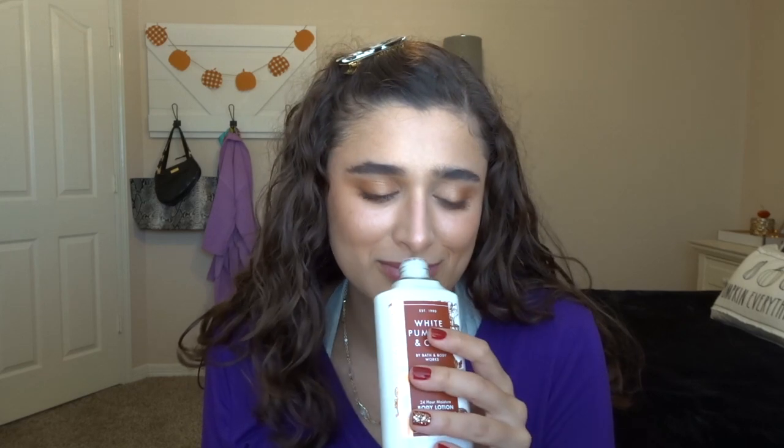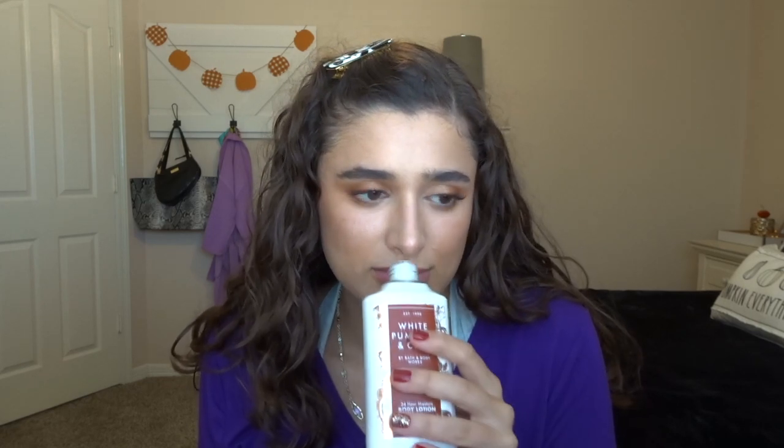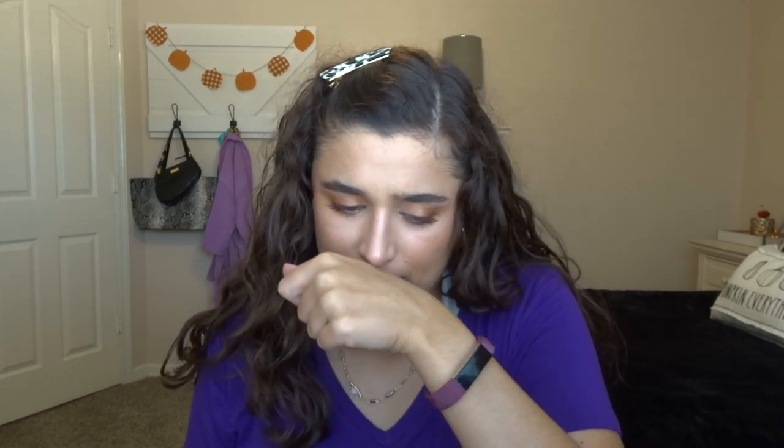I found White Pumpkin and Chai in ultra shea body cream and body lotion. The notes are cinnamon cider, spiced pumpkin, and vanilla glaze. I had my mom smell this and she even liked it, which is kind of crazy. I really couldn't even smell it in the store because you can't really smell it through the lotions, so I just bought both of them — I'll bring them back if I don't like it. I just smell the cinnamon cider; I don't really get much pumpkin in the lotion. It's really light, just kind of cinnamony to me.